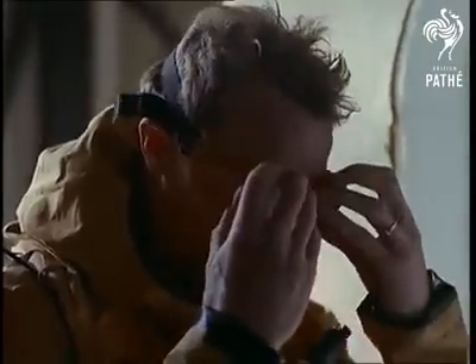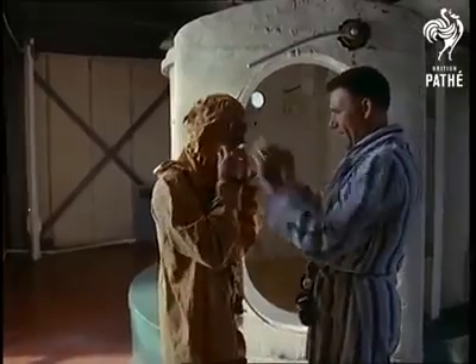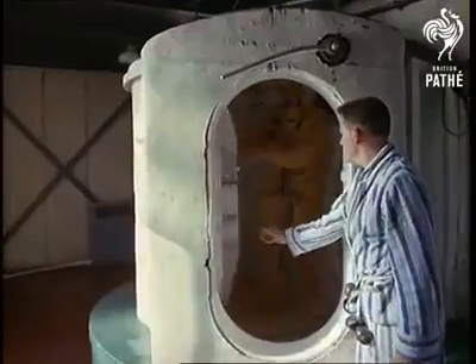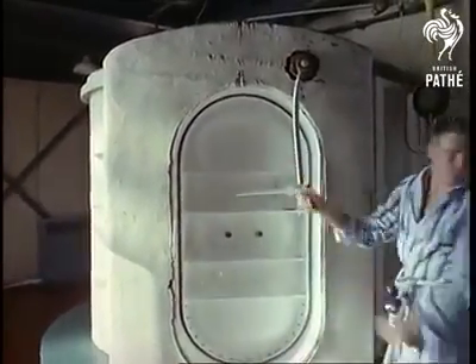All naval trainees are, of course, competent swimmers, but being able to swim is by no means an essential of this life-saving technique. The trainee enters one of the three locks placed at different depths in the tower's side, and the door is securely fastened behind him. Inside, he turns a wheel to flood the lock.